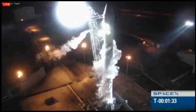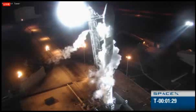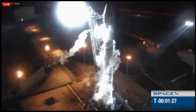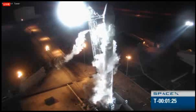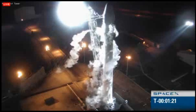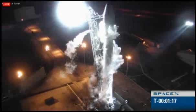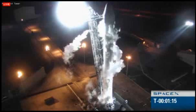Pre-valves are coming open for one last chill. Helium load is ending nominally. Engine purge ISO is opened. First stage engines chilling.